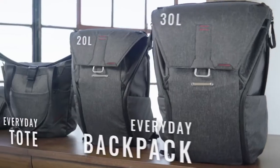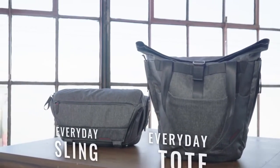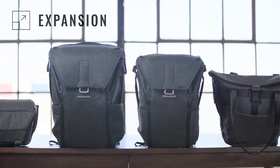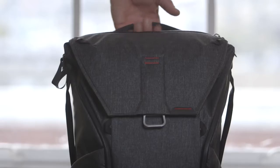The Everyday Backpack, Tote, and Sling. Offering unrivaled versatility, access, organization, and expansion — thoughtfully composed to hold your photo gear, but designed for everyone.